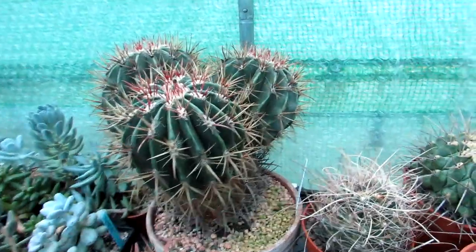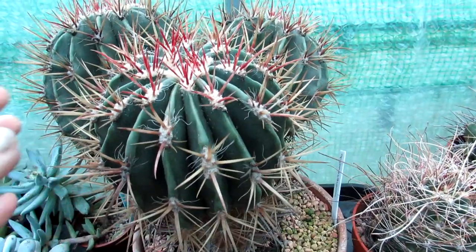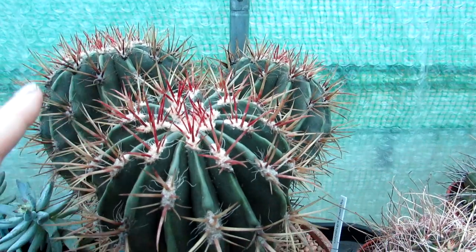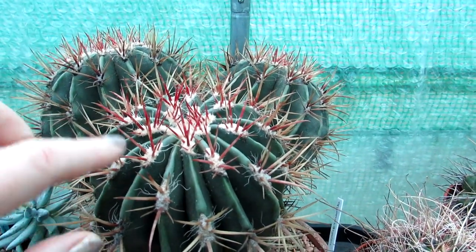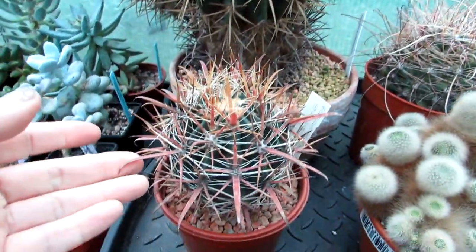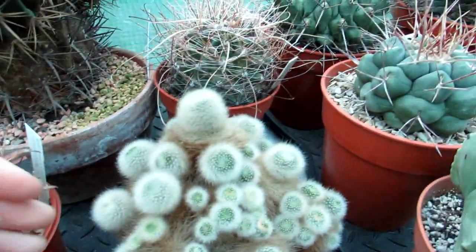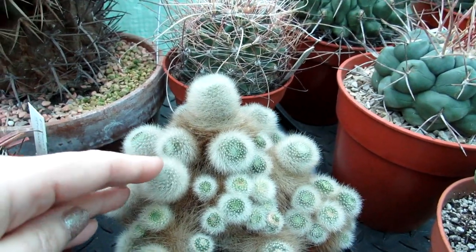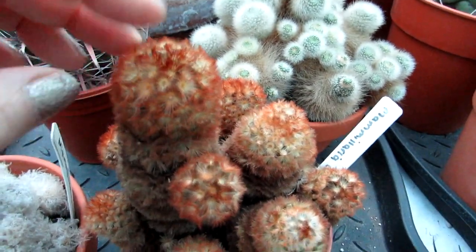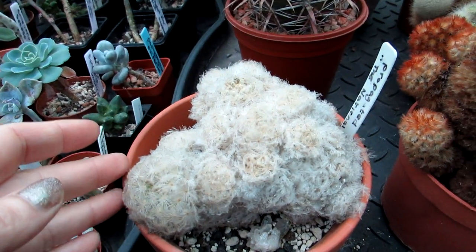This is my very old multi-headed Ferocactus — it must be well over 25 years old. I had to cut the top because it rotted many years ago, and as a result it formed these three huge pups at the top — an awesome specimen. Here's a lovely Ferocactus gracilis, absolutely gorgeous. And this is a Rebutia — absolutely beautiful variety. Here's a Mammillaria, and another Mammillaria as well — gorgeous.